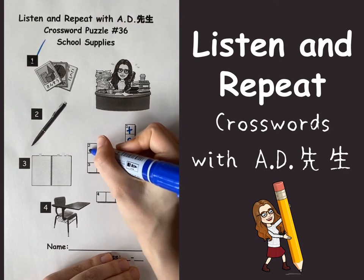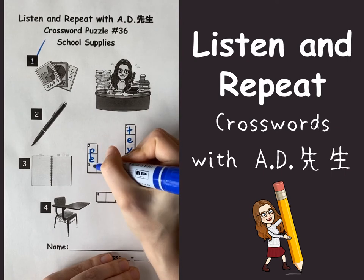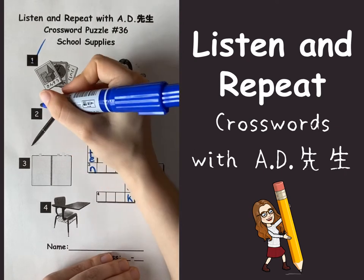Number two, that's easy, that's a pen. P, E, N. This is a pen.